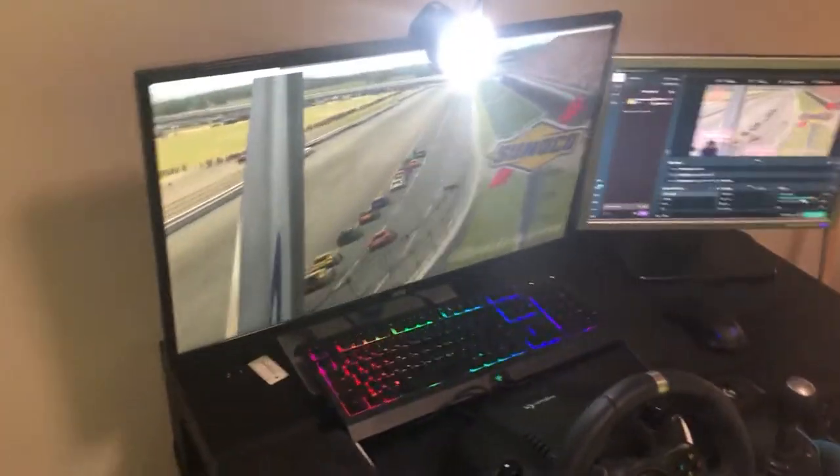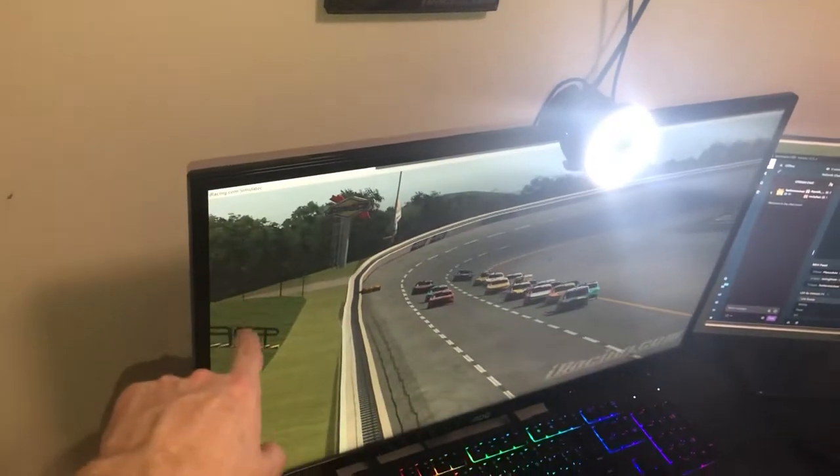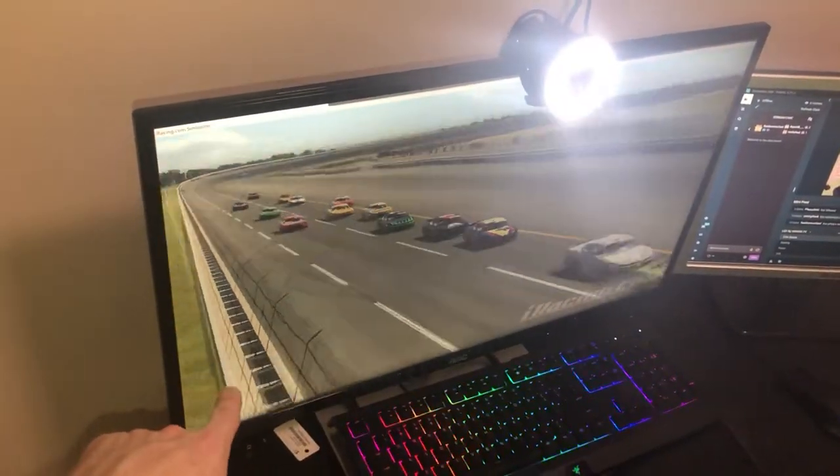Wasn't that nice of him — great guy. So thank you Mark Mitchum for that. I actually bought a second one for my wife when she joined the stream. And this is my main monitor right here — this is what we do all the racing on. It looks small but it's actually 30 inches.